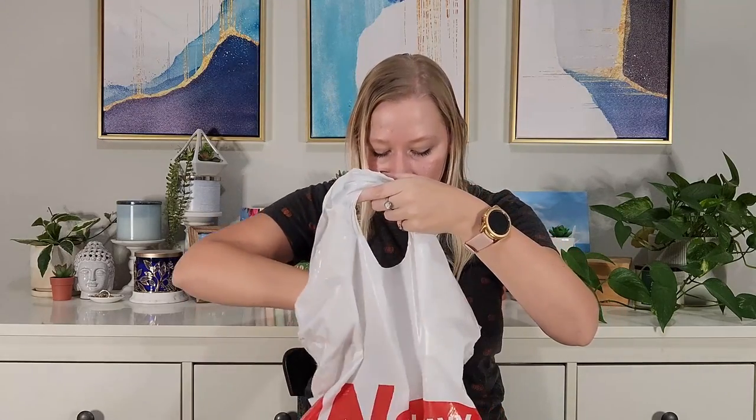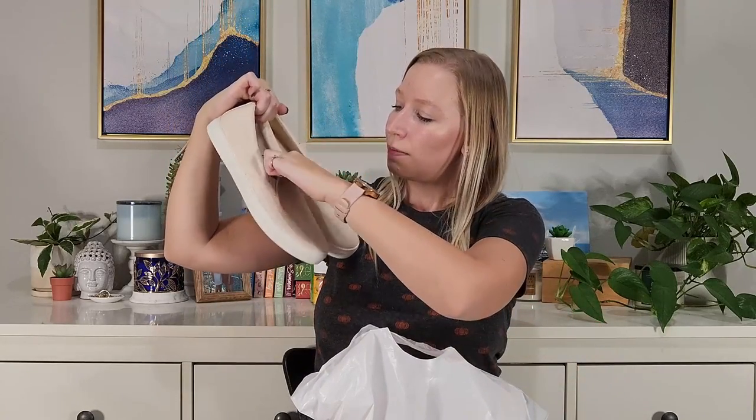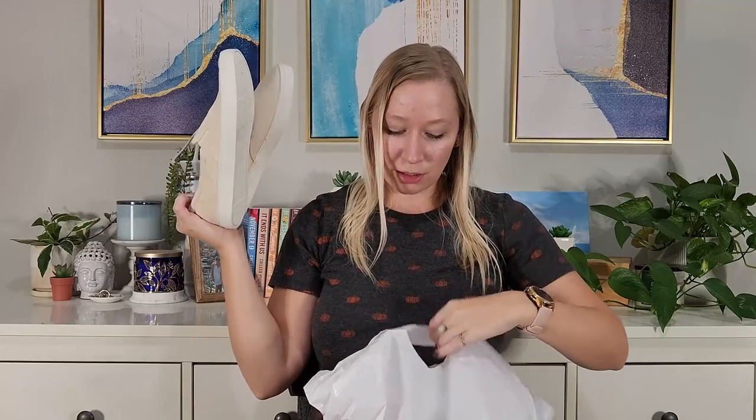The sweaters were only about $15 each at 60% off. And I also got some shoes because I've been needing some little beige shoes and they were only $8, so it was a steal. And that is everything from Old Navy.